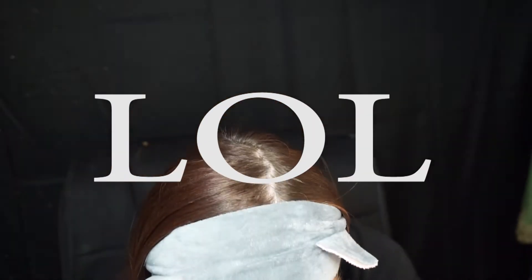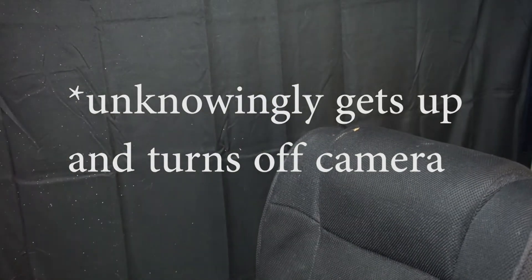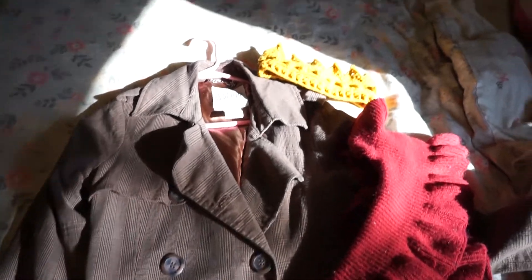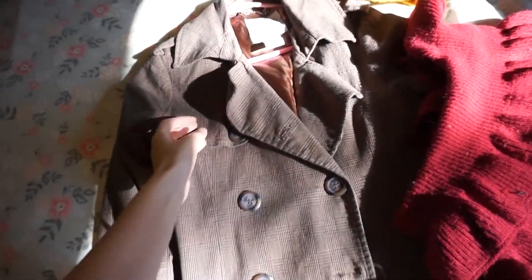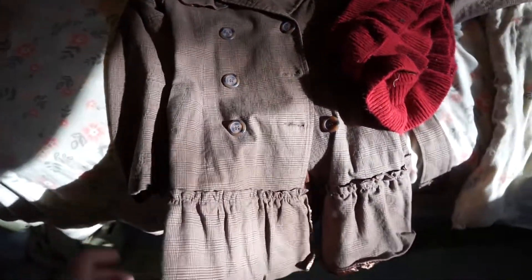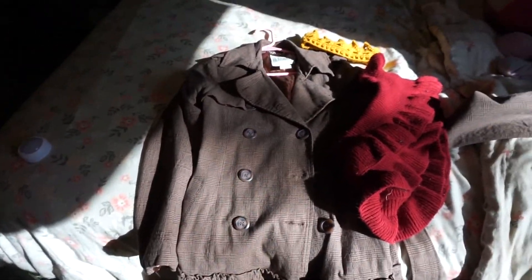I'm pretty much done except for putting this eyelash back on. So I realize I need something to go underneath this jacket here, so we're going to go upstairs to my costume closet and see what we can find.